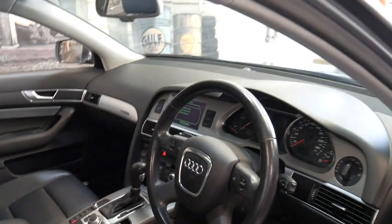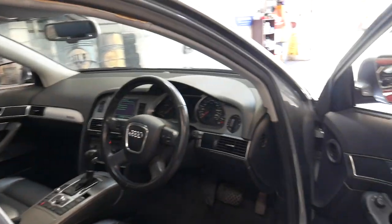It's also got a reverse camera, navigation, Bluetooth and a sunroof. I think they look fantastic these Allroads — far better than the standard A6.